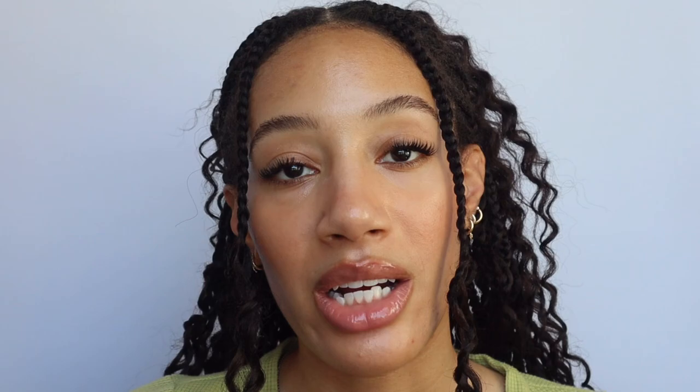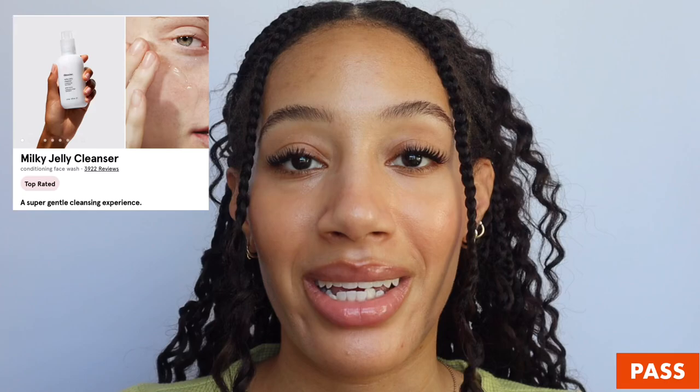I think a lot of their skincare products seem to be more catered towards teens or a younger crowd, especially with their skincare line. Let's begin with the skincare products I think you can pass on, starting with the Milky Jelly Cleanser. It's not my favorite. I do have a dedicated video where I go more in depth and give product demos, but for a water-based cleanser I just don't find that it does the job it's supposed to, which is cleanse the skin. I personally don't like it at all.